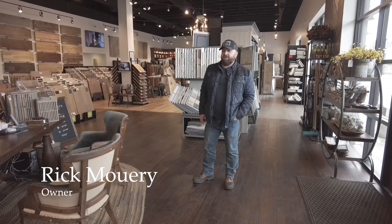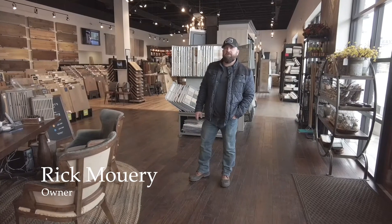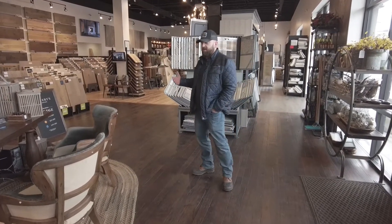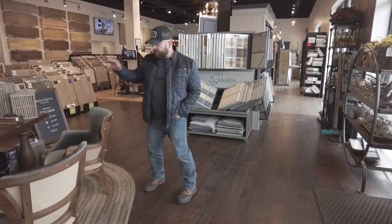Hey, this is Rick Morey with Morey's Flooring, and today we're giving you a little tour of our showroom to show you some products and displays that we have bought this first quarter of 2022. So we'll start right here.